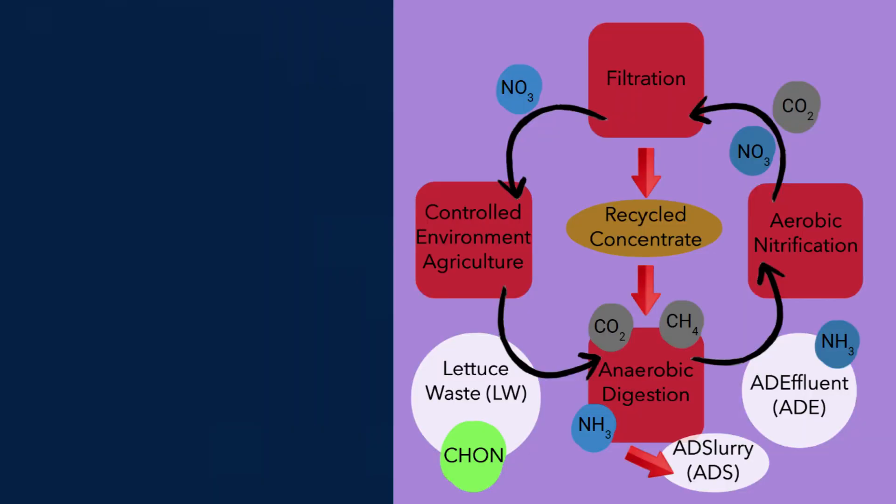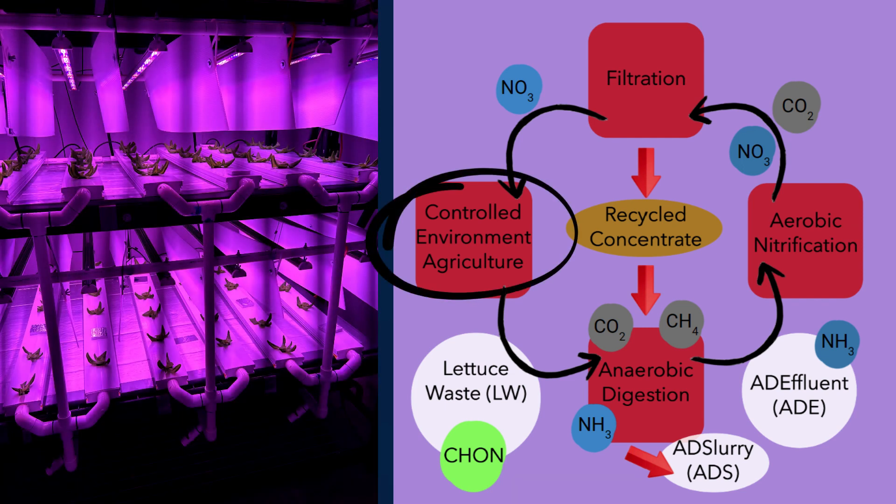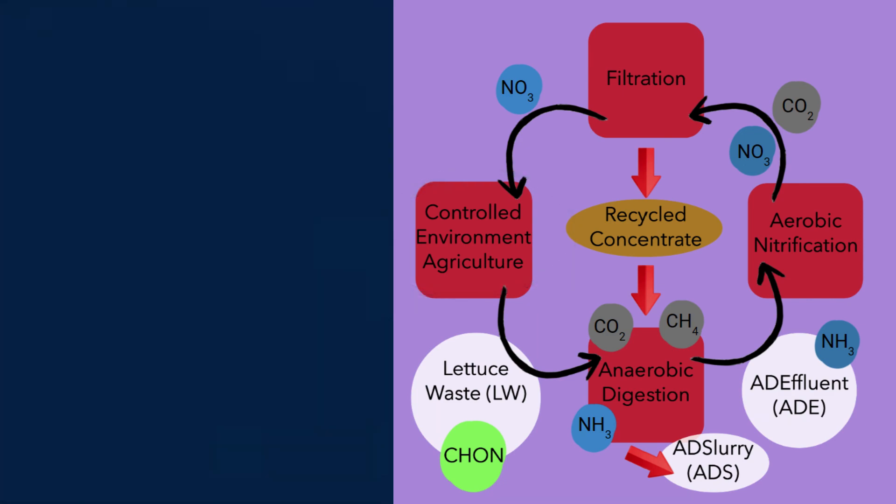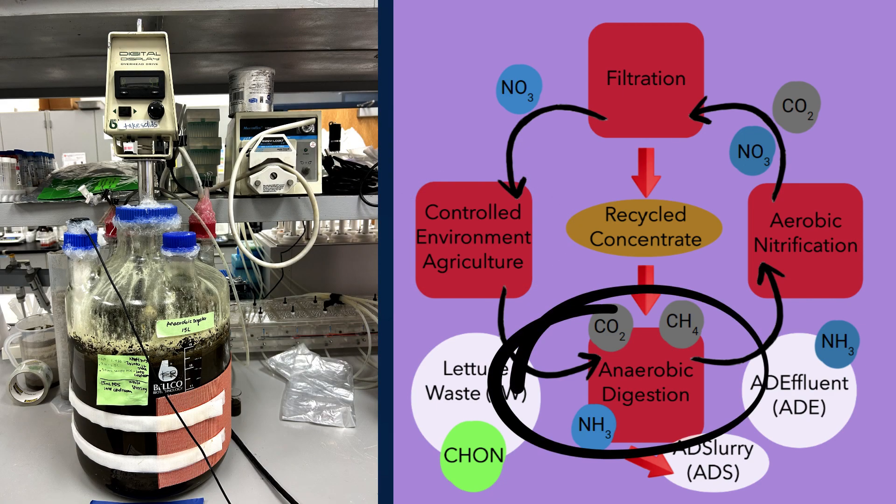But what would this look like? Here I have an overall view of our research. The controlled environment agriculture is where the food waste comes from, and in our case it is where our lettuces grow. That lettuce waste, consisting of mostly carbon, hydrogen, oxygen, and nitrogen, is then added into the anaerobic digester. Through anaerobic digestion, microbes will break down the organic material and convert it into ammonia while releasing methane and carbon dioxide.